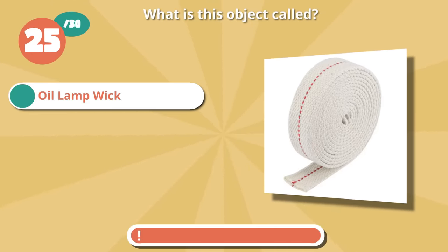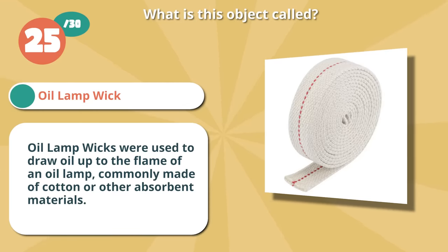It's an oil lamp wick. They were used to draw oil up to the flame of an oil lamp, commonly made of cotton or other absorbent materials.